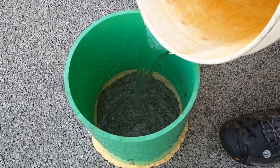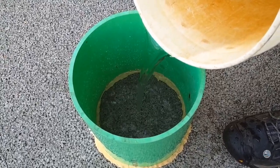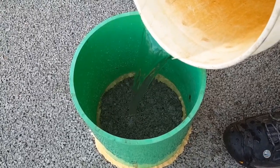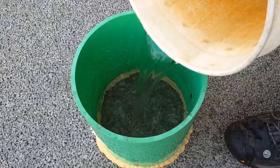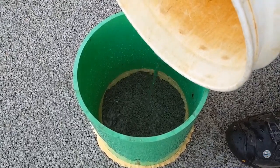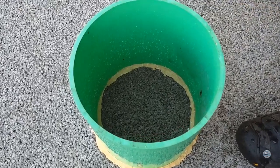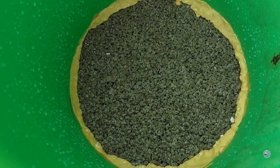So why is permeable pavement good? Well, it slows down runoff, which helps reduce the chance of flooding downstream and erosion downstream in the ditches, and also helps recharge groundwater. Just like that, it's gone.